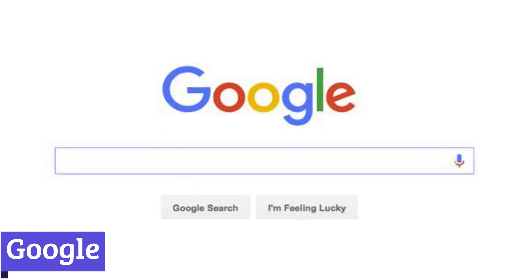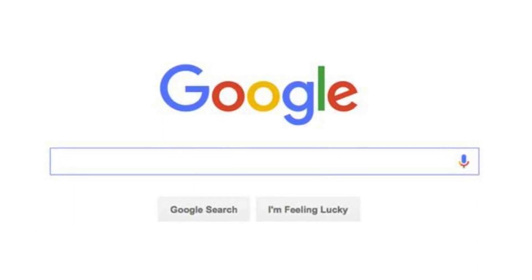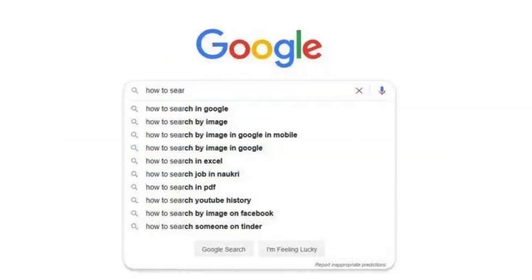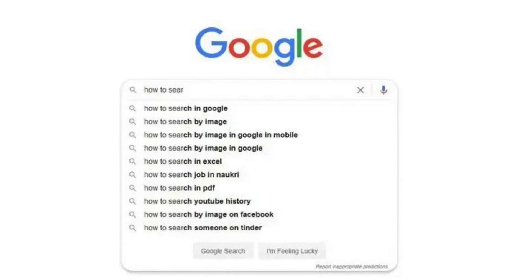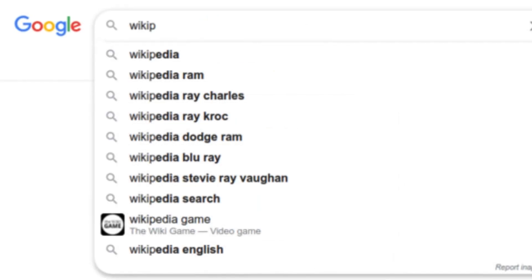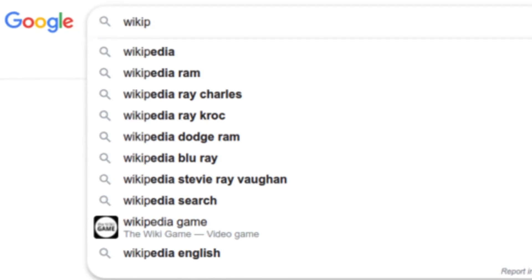Google search is the world's most popular search engine, and for good reason. It allows users to explore the vast amount of information available on the internet through a simple search bar. By entering keywords or phrases, Google's sophisticated algorithms analyze and rank websites based on their relevance to the search query, ensuring that users find the most pertinent information quickly and efficiently.